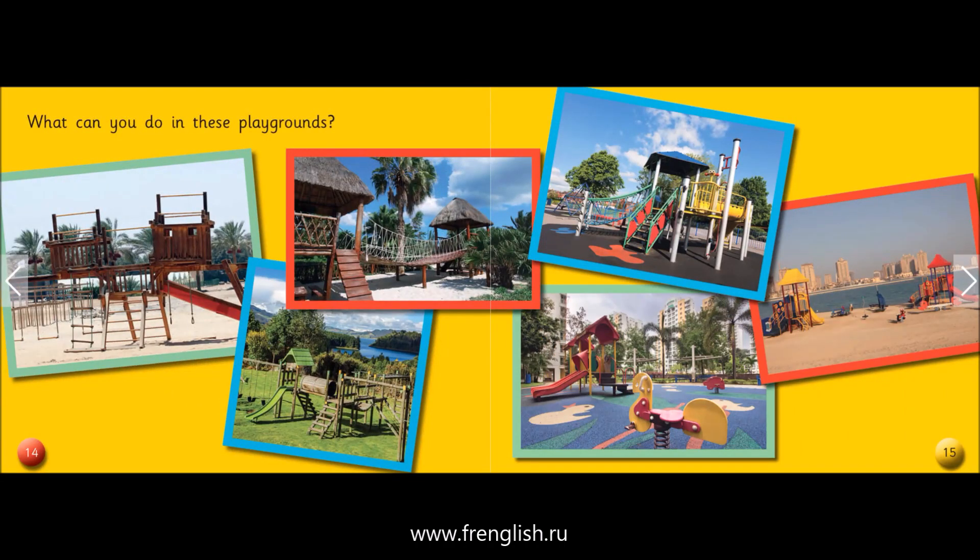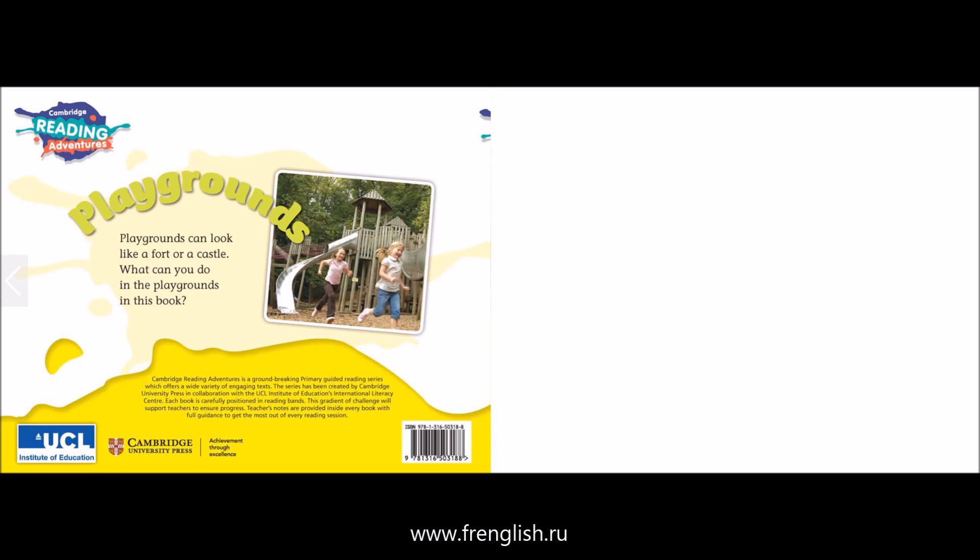What can you do in these playgrounds? Playgrounds can look like a fort or a castle.